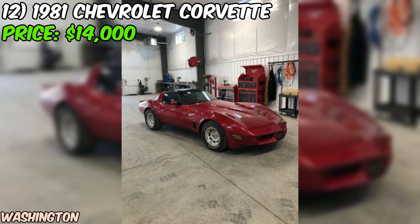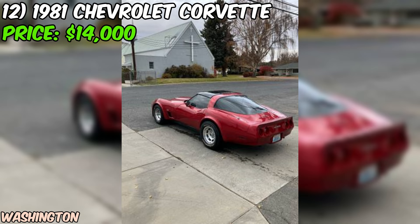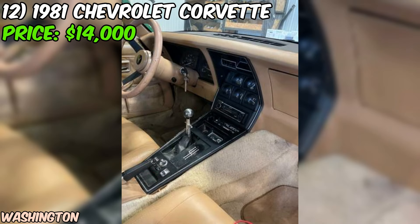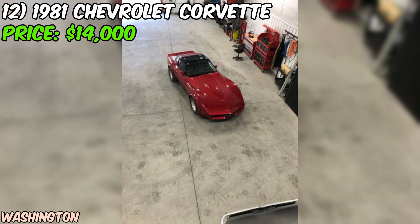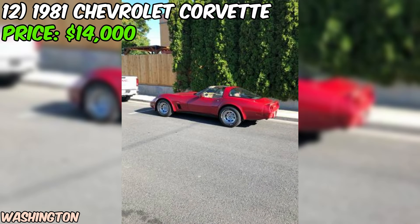We've got a 1981 Chevrolet Corvette up for grabs on Craigslist, offered at $14,000, in good running condition with a few areas that need some attention. The seller mentions that this C3 Corvette runs real strong — with an eight-cylinder engine under the hood, you can expect plenty of power and that classic Corvette rumble. One of the most exciting aspects is the four-speed manual transmission, providing a more engaging and connected driving experience that many enthusiasts look for.